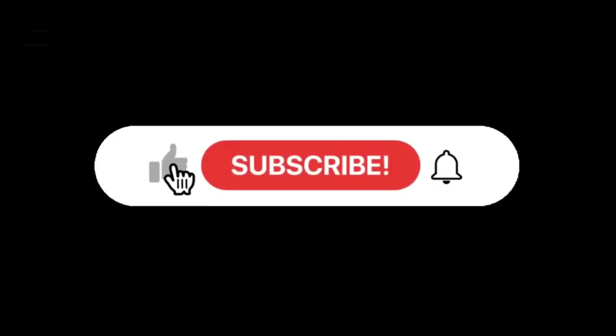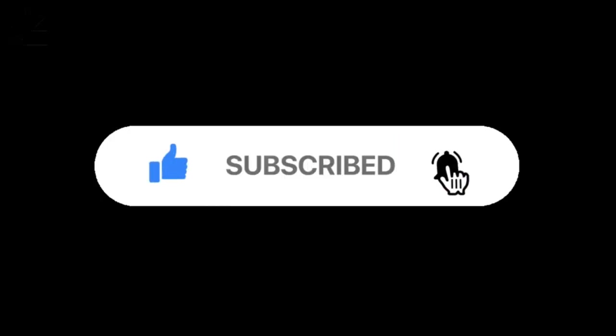Before starting, don't forget to like and subscribe to our channel for more future updates.